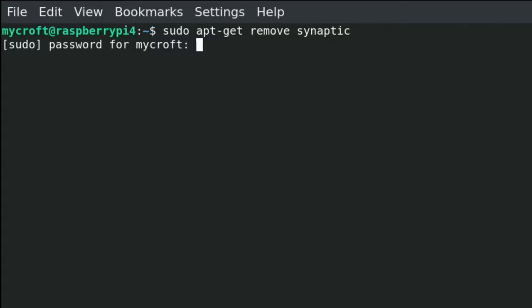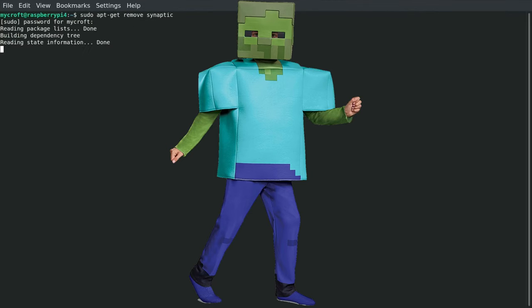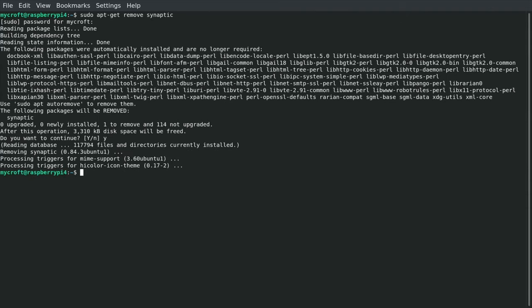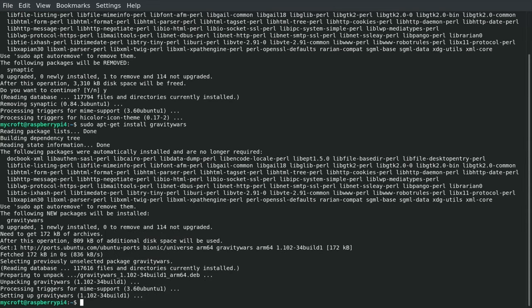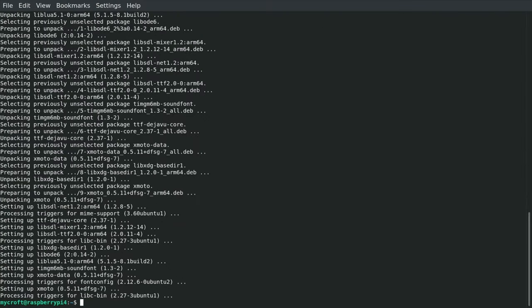Let's uninstall that package manager with 'sudo apt-get remove synaptic' and put in the password — the password is always 'mycroft,' and I keep putting in 'mycraft.' There we go, say yes — that's uninstalled. So let's install something interesting: gravity-wars — haven't tried this one yet — and while I'm at it, xmoto. Both are now installed.